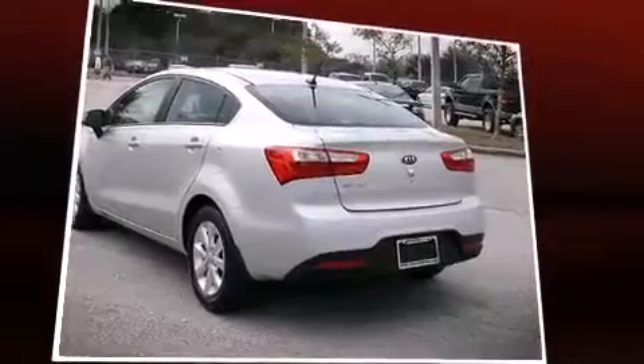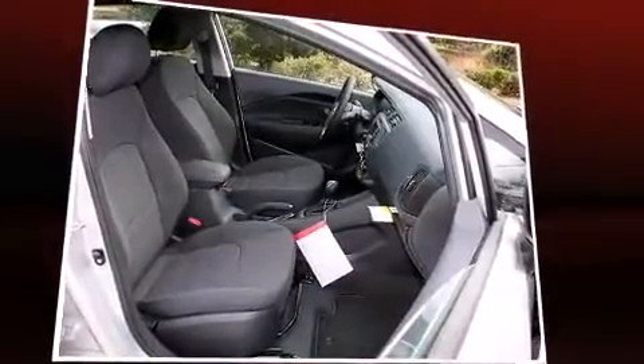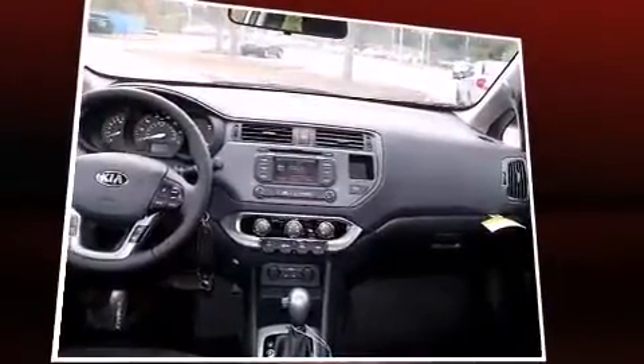For added security, dynamic stability control supplements the drivetrain. Both high fuel economy and flexible performance are assured by the 6-speed automatic transmission.